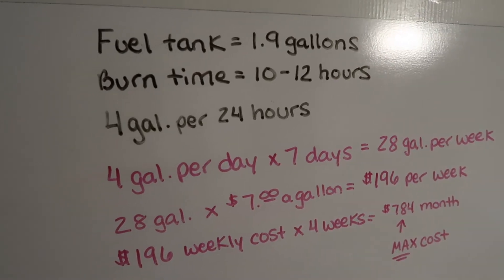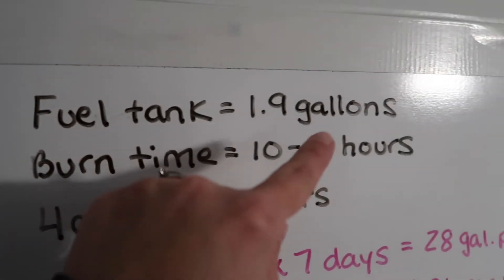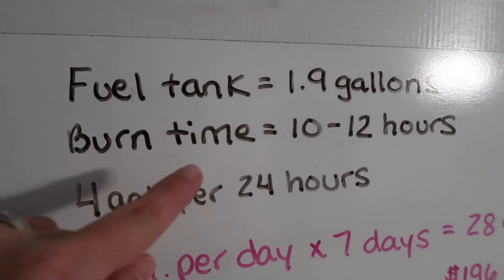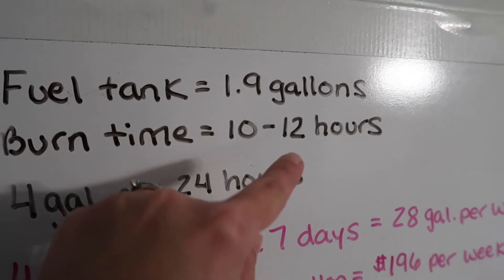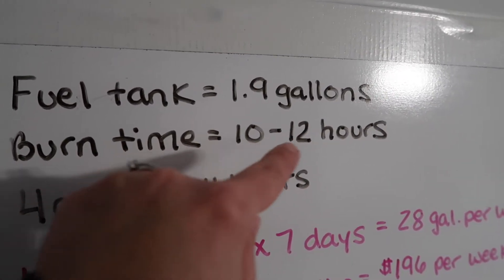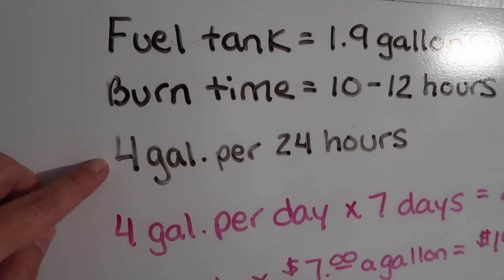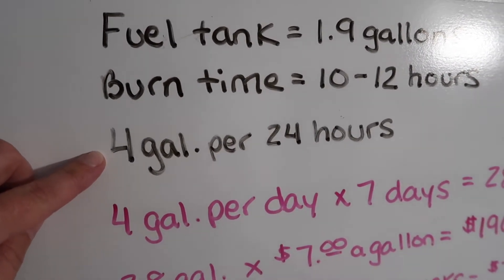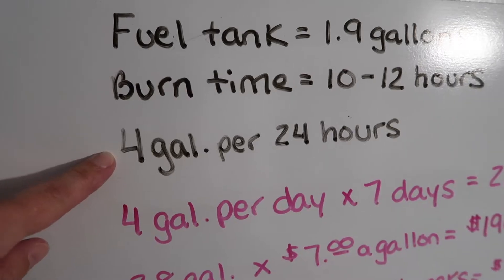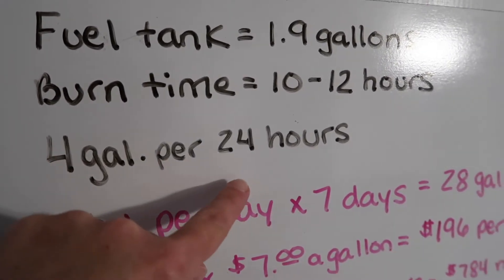Here's my handy dandy whiteboard — I even have it decorated to say Merry Christmas. Your fuel tank is 1.9 gallons. Your burn time estimated is 10 to 12 hours. You use whatever burn time you figured out on one tank. For mine, I know the max I'm going to go through in a 24-hour period, if I run my heater non-stop, is 4 gallons per 24 hours.